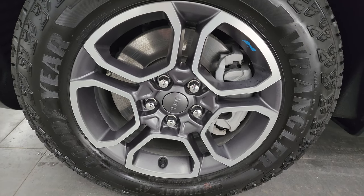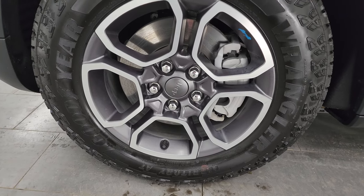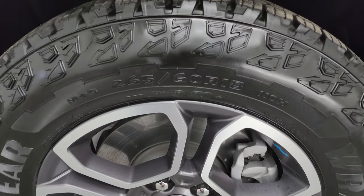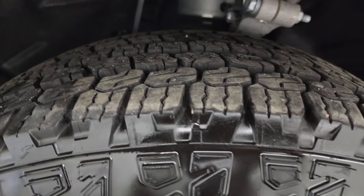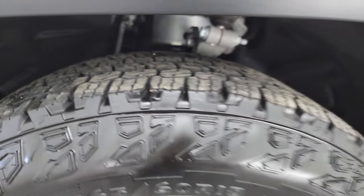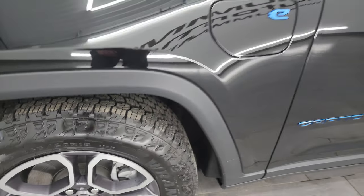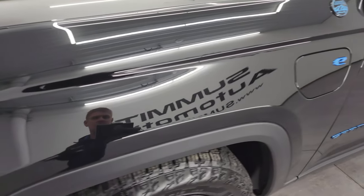This one has the painted and polished aluminum 18-inch rim wheels with Goodyear Wrangler Territory AT tires — 265-60 R18s. I'd say they have about 80–90% of the tread left. This is a one-owner, clean Carfax, clean title history from right here in Wisconsin.